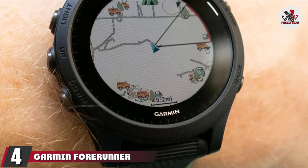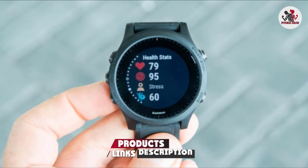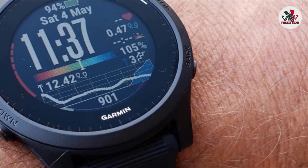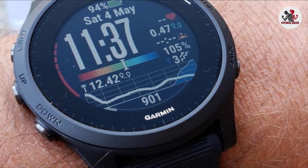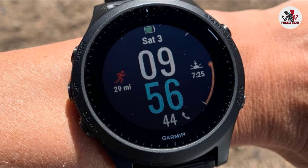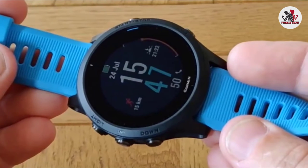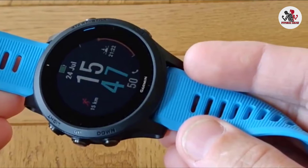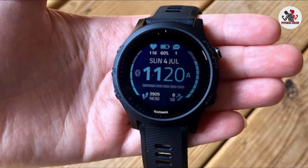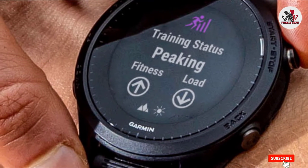Next at number 4, we have the Garmin Forerunner 945. The Forerunner line from Garmin caters to a specific subset of fitness, specifically those focused on running and triathlon. Aside from all the usual bells and whistles — GPS, onboard music, contactless payment, etc. — the Forerunner 945 packs in several running-specific apps to help you train. What's most impressive is its ability to accurately log your running cadence, stride length, ground contact time and balance, vertical oscillation, and even vertical ratio. With this much information, you'll be well-equipped to fine-tune your stride. The full-color built-in map and LiveTrack feature allow friends and family to follow your real-time location, making it a great fit for teen athletes.